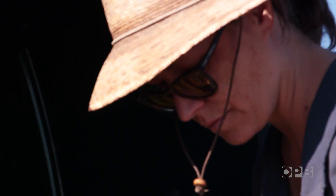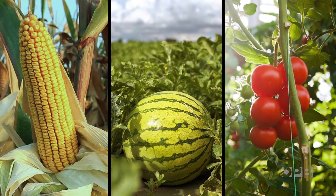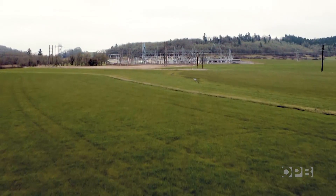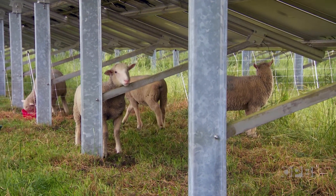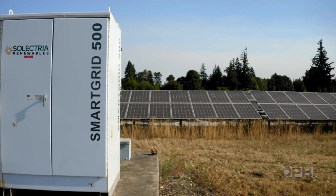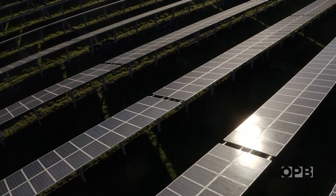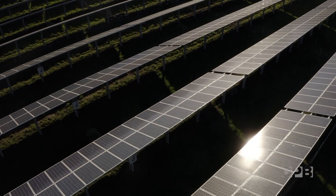Despite the promising results, agrivoltaics won't work for every crop and every climate, and big outstanding questions about grid access and upfront costs remain. But researchers say we don't have to make it work everywhere — we can pick the best spots. It's a universe built on science and technology that puts rural communities at its center. Ten to twenty years from now, the designs will be there — it won't be a research question anymore, it'll be a reality. In agrivoltaics, Higgins sees a future bright enough to power the entire country.